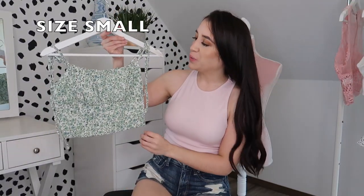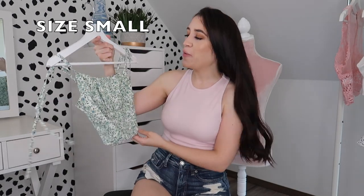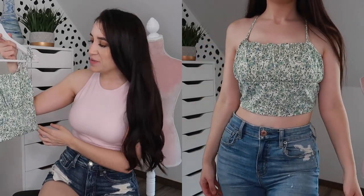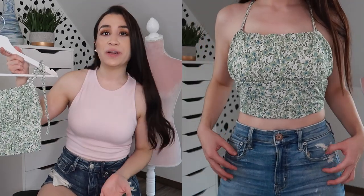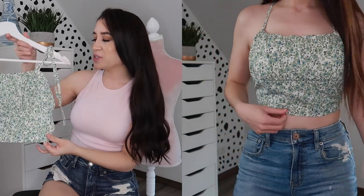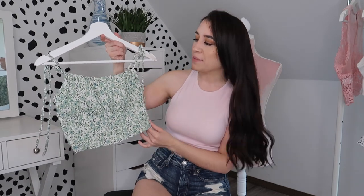The next item is this really cute crop top. I don't really know — I think it looked really cute on the model and I still think it looks cute, I just don't think it's really my style. I just wanted to try something different. It's green with white and has little blue details. I think it looks very adorable. I picked this up in a size small and it does run true to size. It's very, very cropped and a very light material.